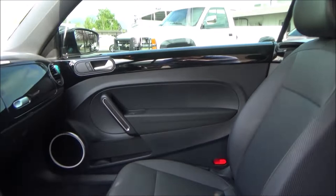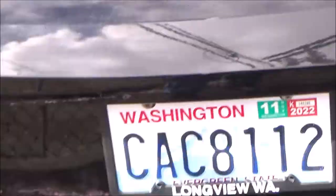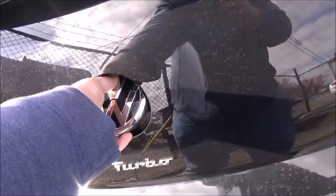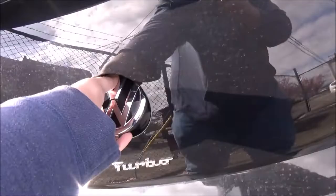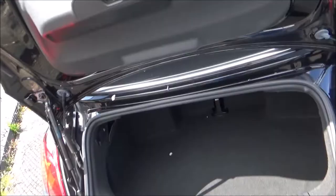There it is with the top up. The trunk of the Beetle Convertible offers 7.1 cubic feet of storage space. The fuel cap is on the passenger side. Thanks for checking out this tour of the 2018 Volkswagen Beetle — as always, stay on the lookout for future tours.